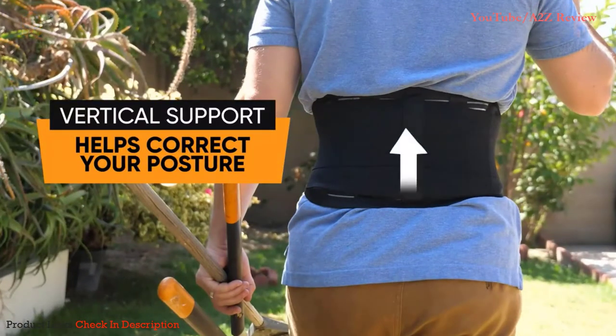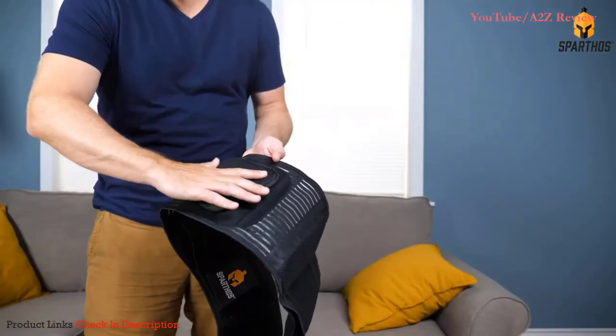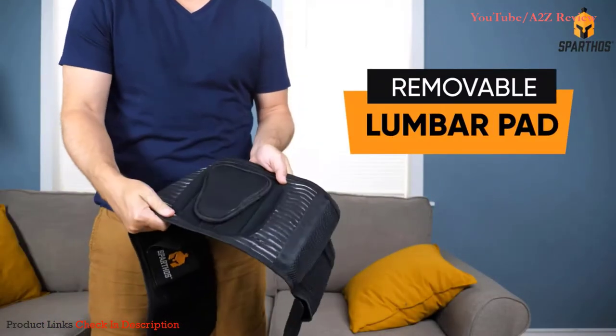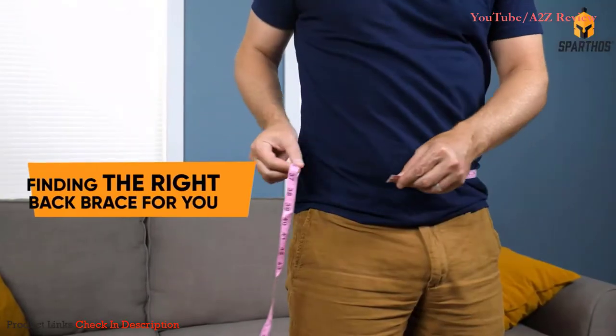The firm support stays provide additional support without adding too much pressure to your back. The vertical support stays also help correct your posture and prevent the brace from rolling up. The Spartos back brace also features a removable lumbar pad that adds extra compression and support to your lower back.